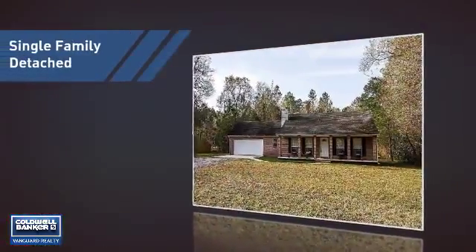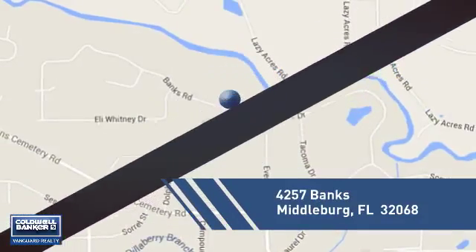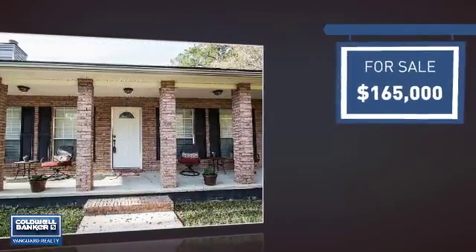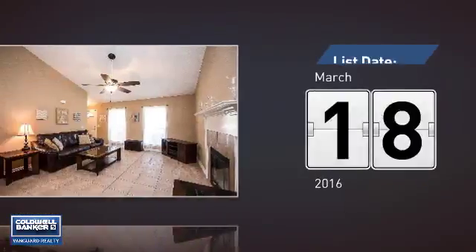This home is a great choice for those looking for comfort, convenience, and the privacy of their own home. And it's located in this area. Currently listed at just under $170,000, it just went on the market this month.